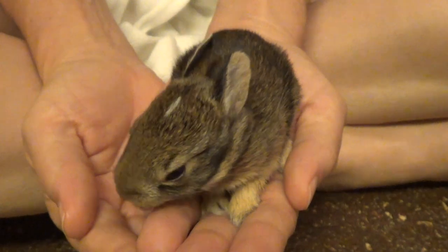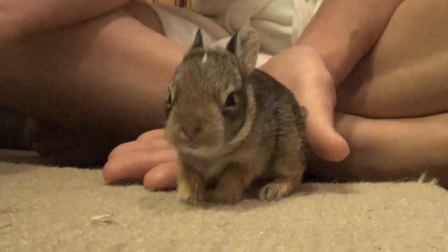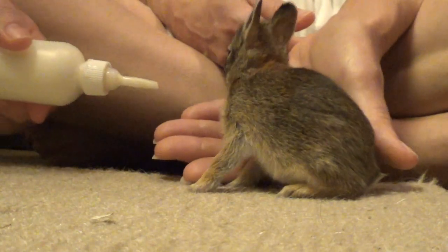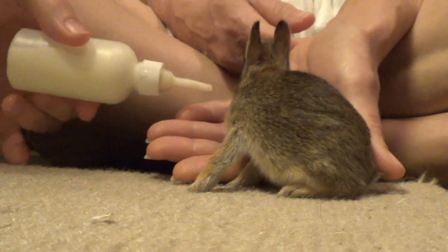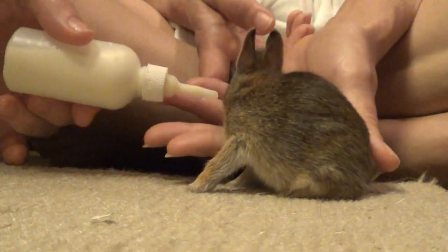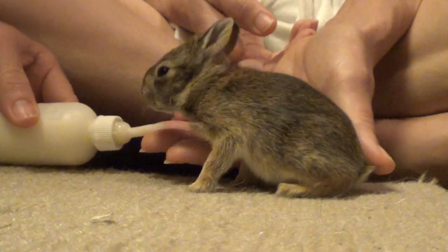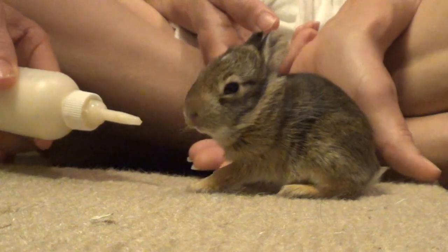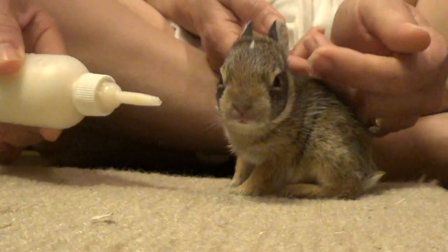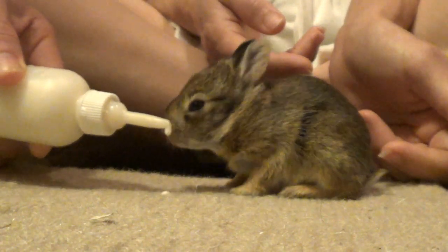It's always best to leave baby bunnies where they are because apparently the mothers usually only come by the nest maybe twice a day. They don't want to draw attention to the babies, so they'll just do a five-minute feeding for each one and then move away. Most of the time the mother is not around the nest.